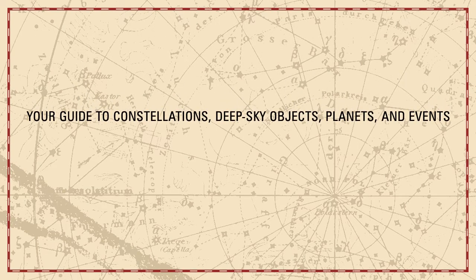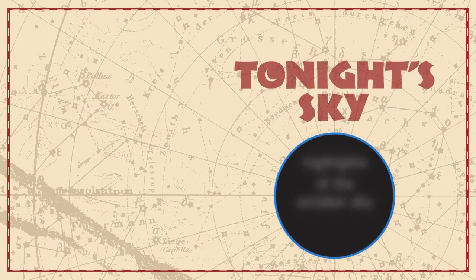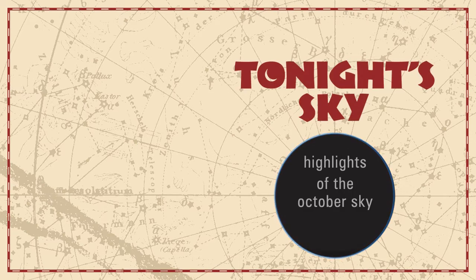Your guide to constellations, deep sky objects, planets, and events. Tonight's Sky: Highlights of the October sky.